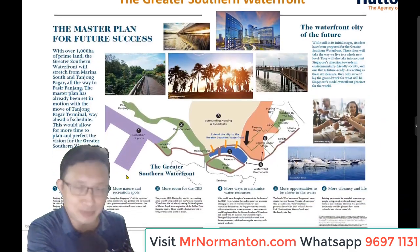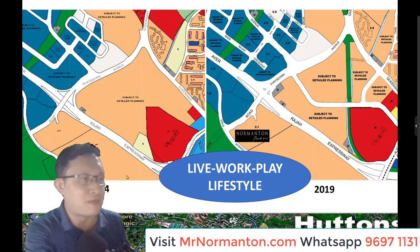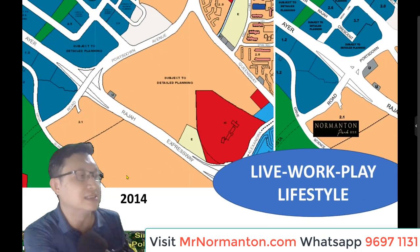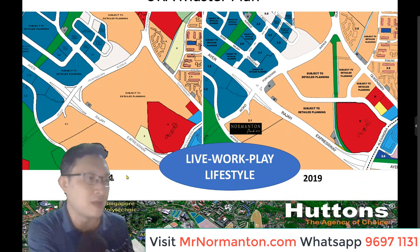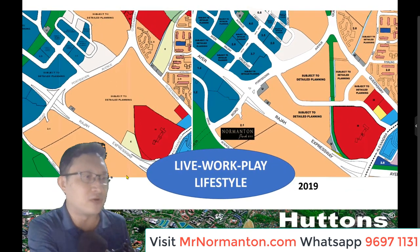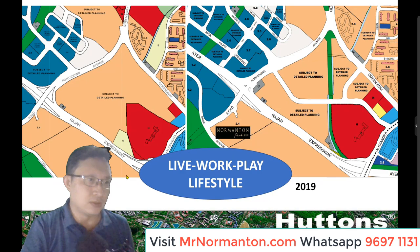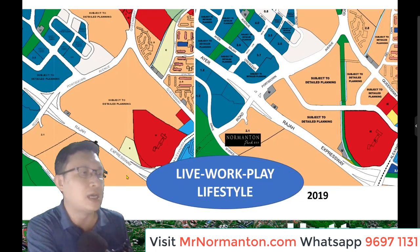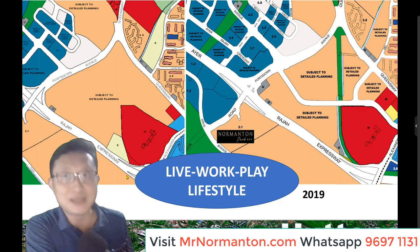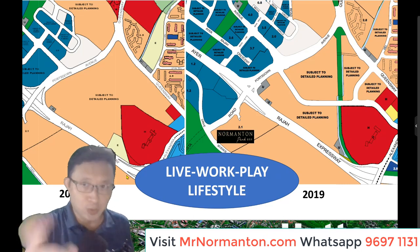You can watch the detailed Greater Southern Waterfront video at MrNomantan.com. Looking at the master plan of where Nomantan Park is, you'll realize it sits on a parcel of land zoned with a plot ratio of 2.1. Comparing the 2014 and 2019 master plans, you'll notice there's a real corridor that's been updated in 2019. Alexandra Hospital will be expanded in 2019 to cater for growing residents in this region, and additional parcels of land have been carved out in the 2019 master plan, though all subject to detailed planning. The color scheme may change as master plans evolve.